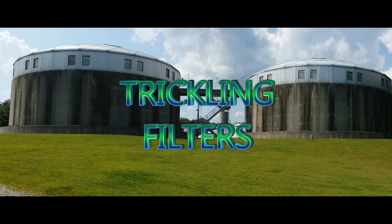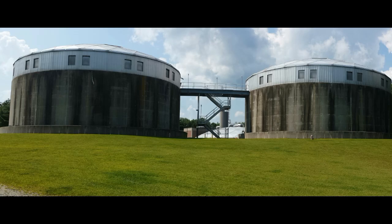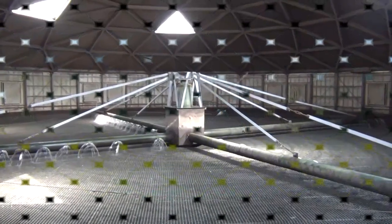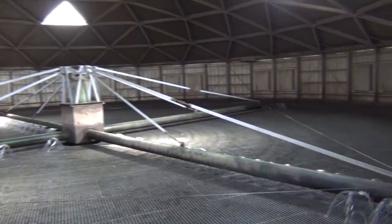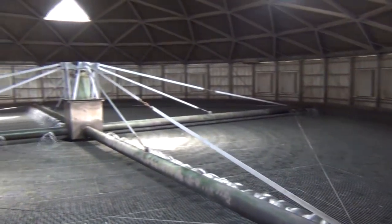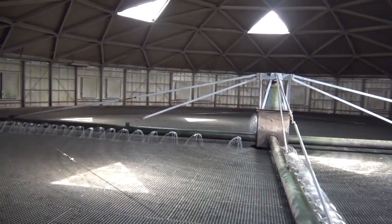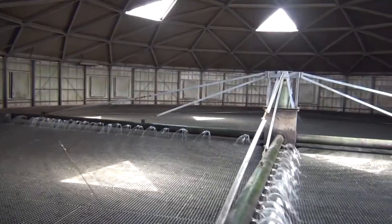Now that the wastewater has been pumped to the trickling filters, the mechanical and physical process of primary treatment are concluded. The next step is biological treatment, which is known as the secondary treatment process. The wastewater is pumped from the primary off-want wet well to the top of the two trickling filters and spread evenly across the surface of the filters through revolving pipes known as distribution arms.